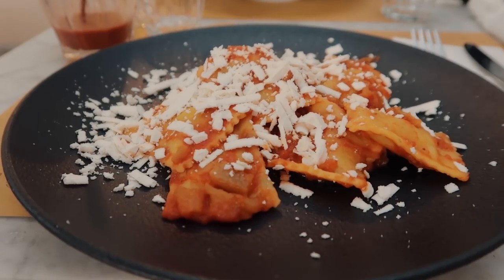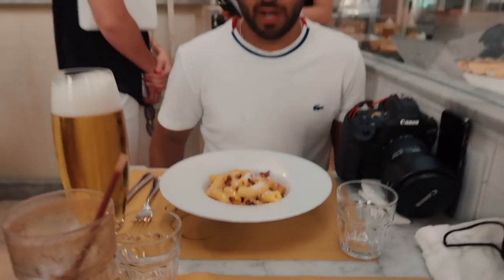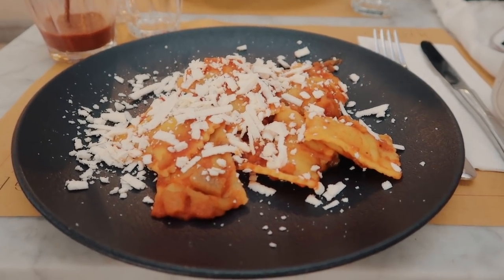Here is our lunch — some ravioli, and Neil got rigatoni carbonara. Yum! Let's watch how this just totally goes missing.